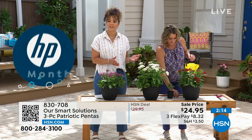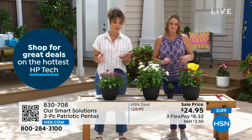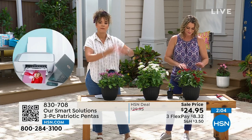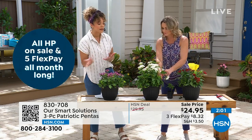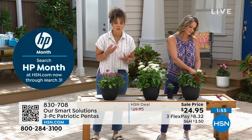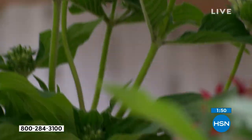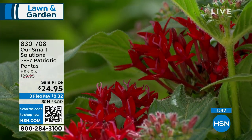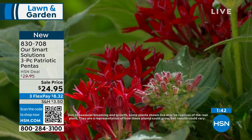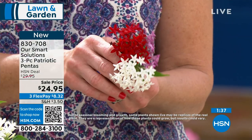I love the variety of colors you're getting — it's just going to attract butterflies big time. It's resilient against the heat, especially in Florida and places like Houston, Texas. It's nice to have a plant that can hold its own during those warmer months as we dive into spring and summertime. How it ships to you is in two-and-a-half-inch pots, all three of them, and we're showing you the results it will yield.